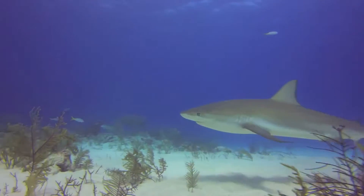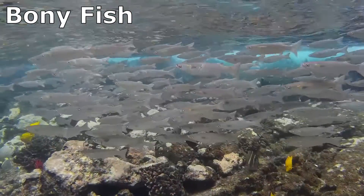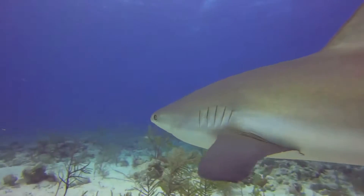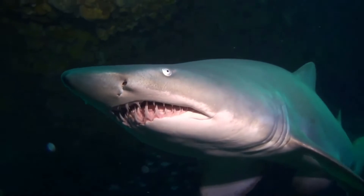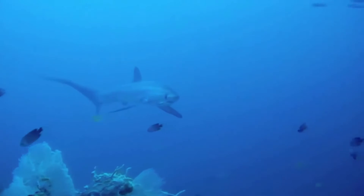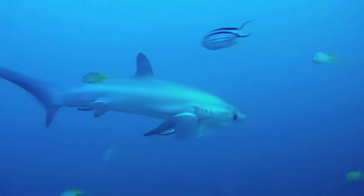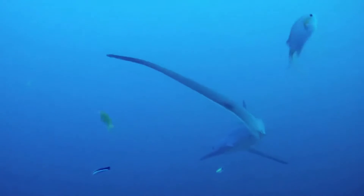Heavier than water, sharks sink if they stop swimming. Unlike bony fish, which maintain their position in the water column with the help of a gas-filled organ called a swim bladder, sharks do not have swim bladders. Instead, they have a very large liver full of oil that helps with buoyancy. The oily liver allows them to rise or descend in the water column more rapidly than fish with swim bladders. Oil is incompressible and provides constant buoyancy regardless of depth and pressure.